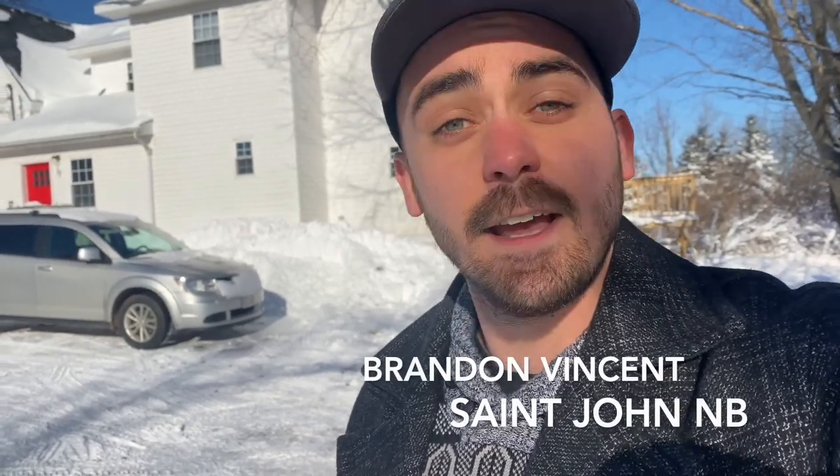Welcome back to the channel and thank you very much for clicking this video. My name is Brandon Vincent. I'm a real estate agent with EXP Realty here in St. John, New Brunswick. If this is your first time coming in, thank you very much.